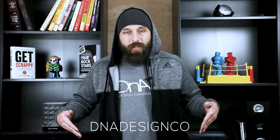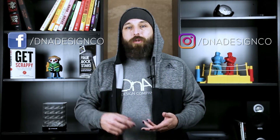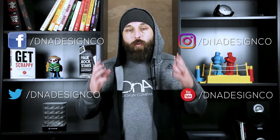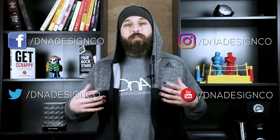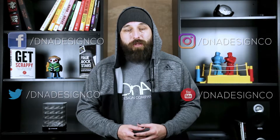You can do that at DNA Design Co. on all of our social media platforms: Facebook, Instagram, Twitter, and of course YouTube. If you're watching this on YouTube, leave us a comment and tell us what you thought about this episode, plus let us know if you want to dive a little deeper into it. If you like what you saw, share it with your video-making friends or those that you think just might want to make better videos. 30 tips and tricks in 30 days — we hope you watch them all, and we'll see you in the next one.